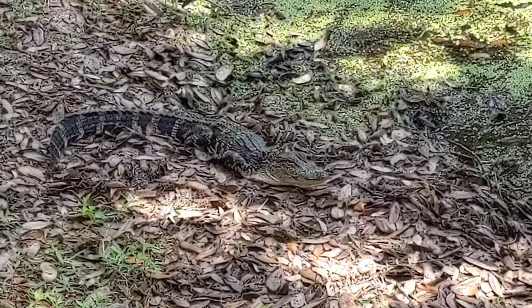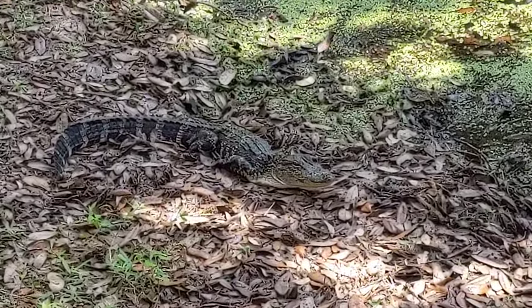Good afternoon, everybody. This is Kara Martz. Alright guys, one more video of this beautiful juvenile alligator.